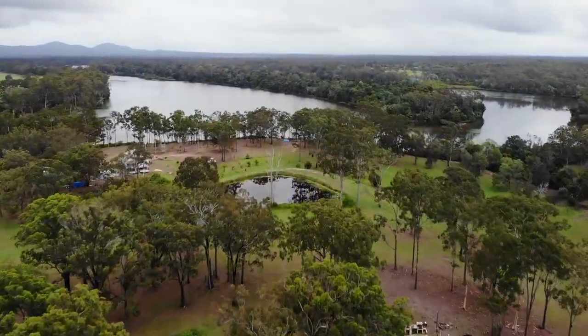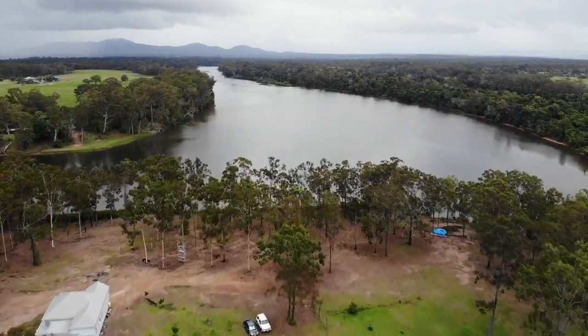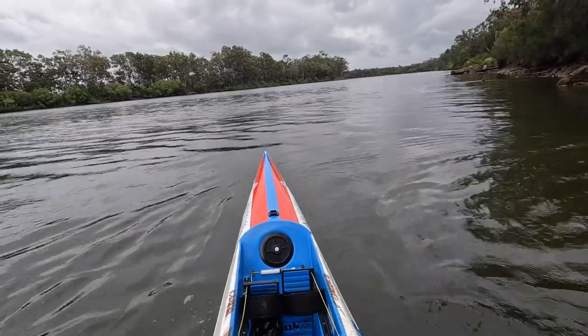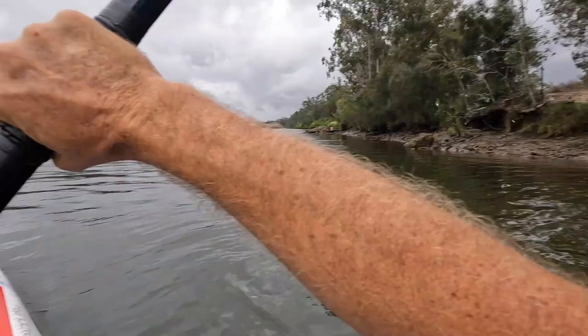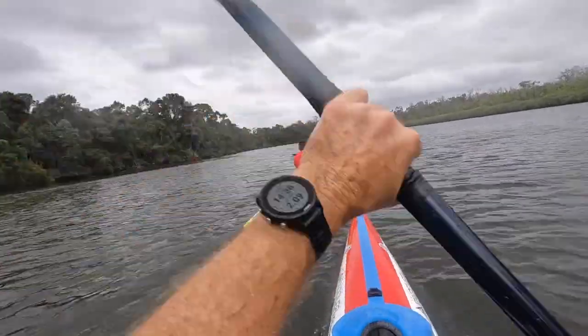Baffle Creek, Central Queensland. We come here pretty often. You've seen Kyle and Vicki in a few of our videos and here we are with them at their place. Across the road from where they live is Baffle Creek, which is more like a river actually. So Kyle and I are going for a paddle.